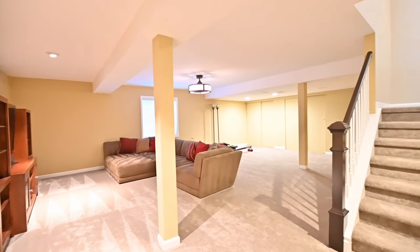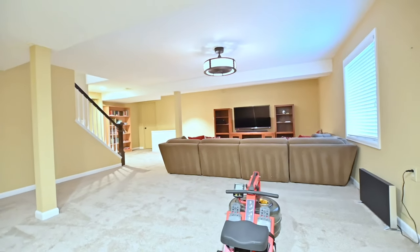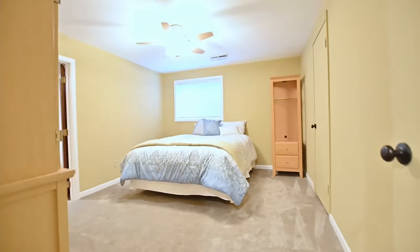Downstairs, you have an incredibly large entertainment room with eight-foot ceilings and a secondary bedroom suite and bath. There's plenty of room down here for a workout room or a pool table.